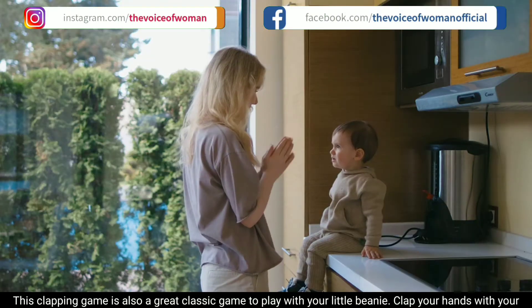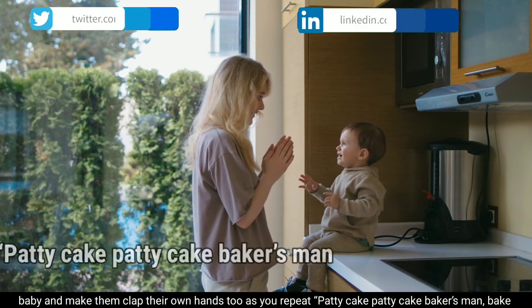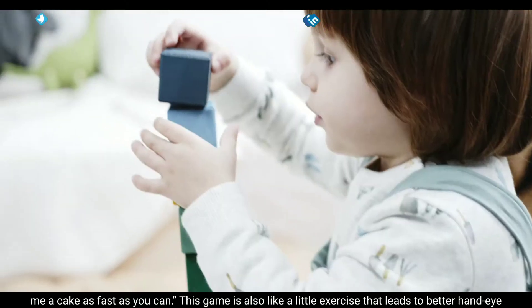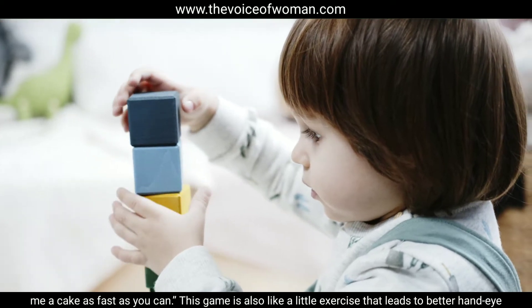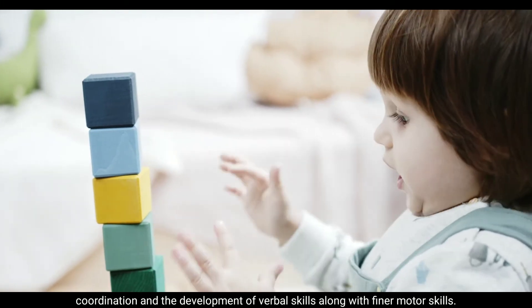Patty cake. This clapping game is also a great classic game to play with your little one. Clap your hands with your baby and make them clap their own hands too as you repeat, 'Patty cake, patty cake, baker's man, bake me a cake as fast as you can.' This game is like a little exercise that leads to better hand-eye coordination and the development of verbal skills.